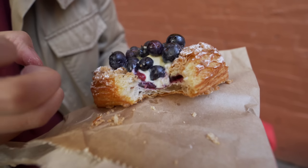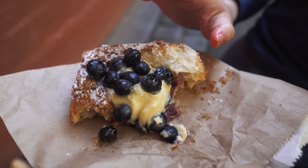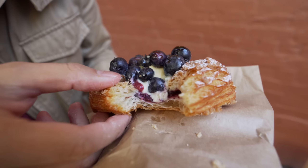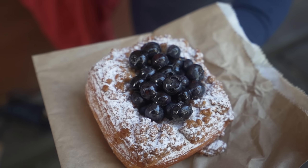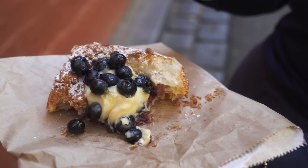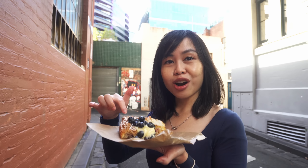That is just layer upon layer of flakiness right there. The blueberry is definitely fresh, and underneath you've got a bit of jam and custard as well, so it's quite a filling pastry. It's chewy, nice — a good bite. Not airy but really padded perfectly. This is really good pastry — super flaky, the custard is not too sweet or overpowering. The blueberry jam is also really good. The combination of everything is great — even the crumbs are so good.